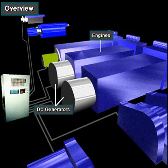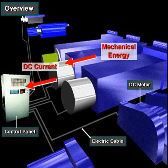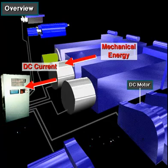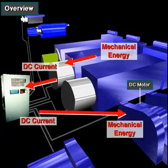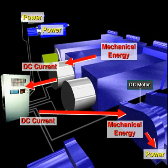In a DC to DC system, each engine drives a DC generator. The DC generator converts the rotating mechanical energy of the diesel engine into DC electricity. Heavy-duty electrical cables carry DC electricity via the control panel to large 1,000 horsepower or 700 kilowatt DC motors. The motors convert the electricity back into mechanical energy. This mechanical energy powers the hoisting, rotating, and circulating equipment.